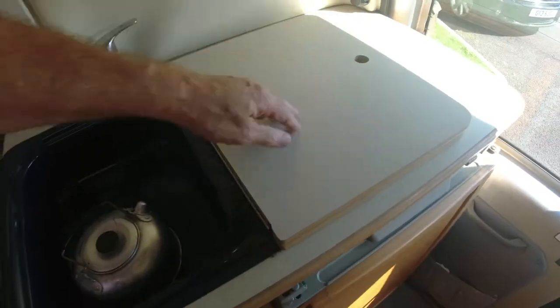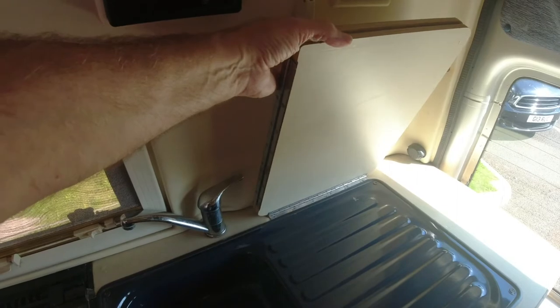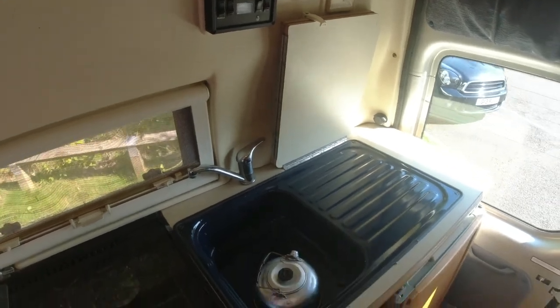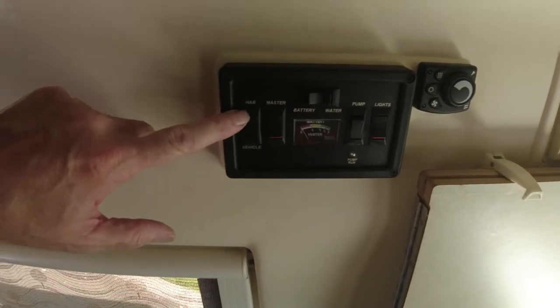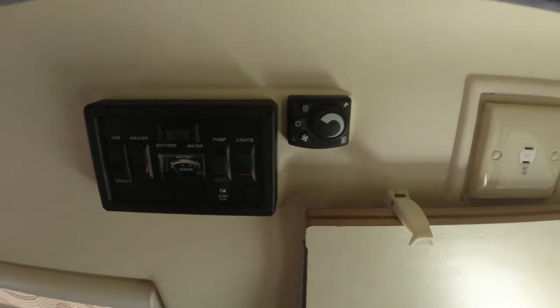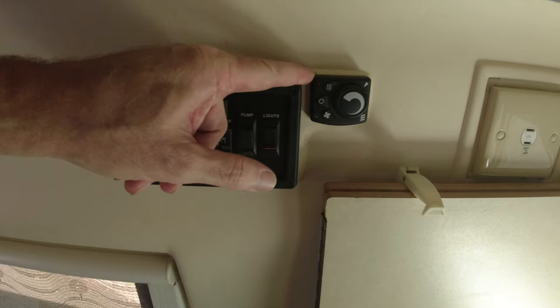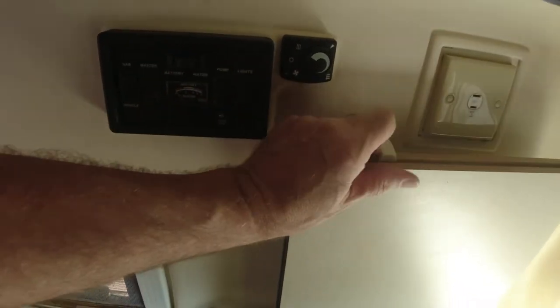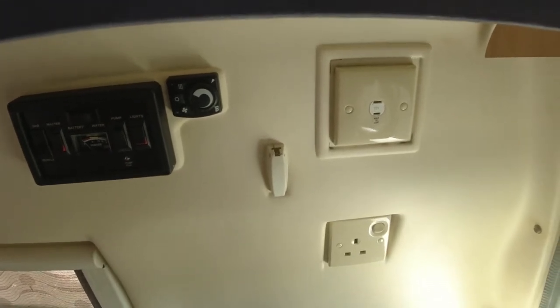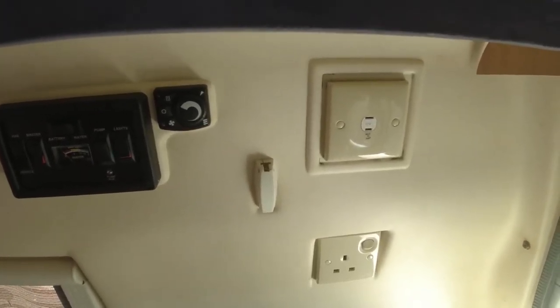Above we have a sink and a draining board with a useful clip on the wall to keep the cover up and out of the way. Then our control panel, which is very small — you've got habitation and vehicle for your batteries, test charge, a master switch, pump switch, and a light switch to isolate circuits. Next to that, the control for the Eberspächer diesel heater, which is really, really good and very efficient. This isn't a big van and I've been in well sub-zero temperatures in the Pyrenees in February and been really toasty.